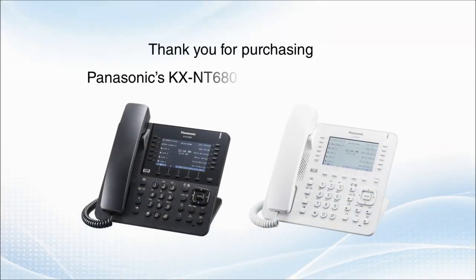Thank you for purchasing the Panasonic KXNT 680 IP proprietary phone. Please refer to the operating instructions for guidance on any other features not covered in this video.